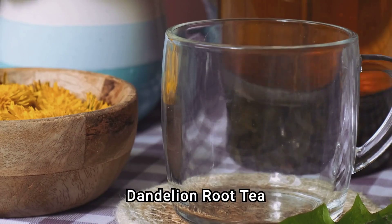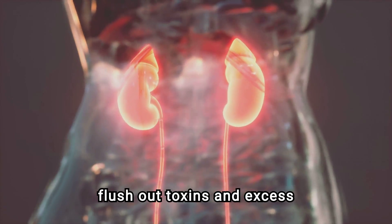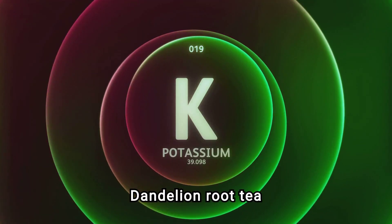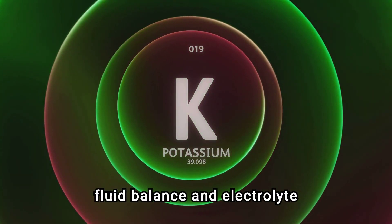Number 2: Dandelion Root Tea. It acts as a natural diuretic, helping to flush out toxins and excess fluids from your kidneys. Dandelion Root Tea is also rich in potassium, which supports kidney function by regulating fluid balance and electrolyte levels.